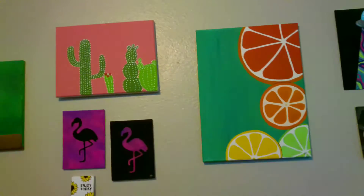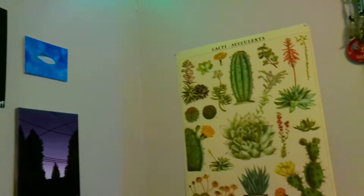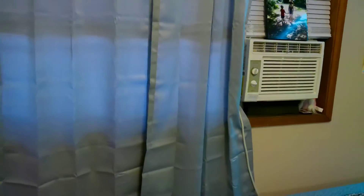Up here on the wall I have my paintings — these aren't all of them, but these are just the ones I really like. The rest of them I'm going to be selling on Etsy, so I'll put a link down below for that. Over here I have a cute little cacti and succulents poster, and then there's my window — it's kind of gloomy and rainy outside today, but that's my view.